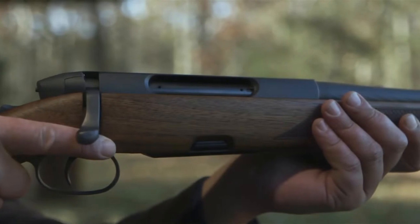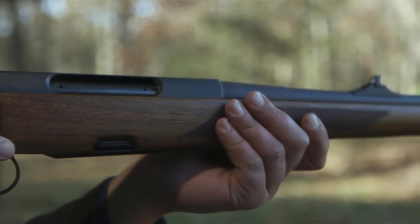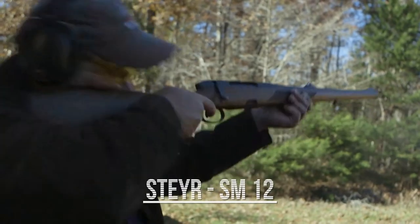If you don't already know, the Steyr Hunting Rifle Series sets the standard for excellence in all-purpose hunting rifles. And now, Steyr has outdone themselves with the SM-12 full-stock issue. Truly a piece of art that won't fail.